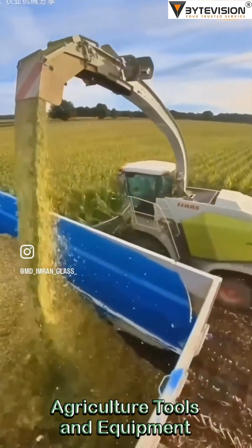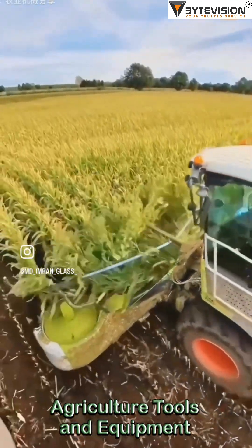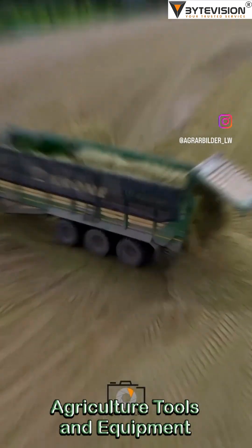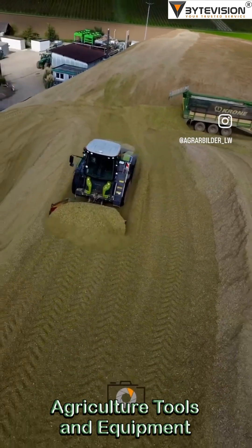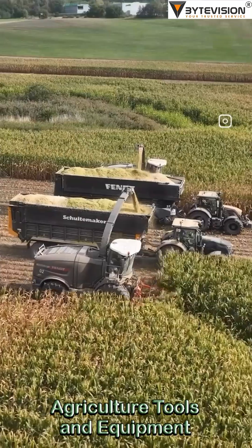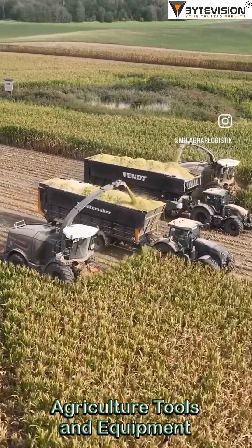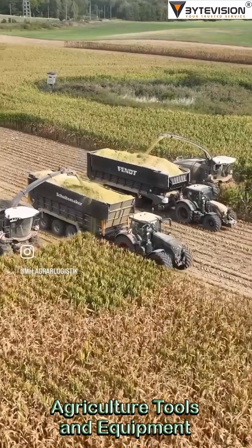Environmental considerations: there's debate here. On one hand, precision agriculture can optimize resource use. On the other, the reliance on heavy machinery has its own environmental footprint. It's like choosing between using a giant robot to plant flowers or doing it by hand with a small trowel.